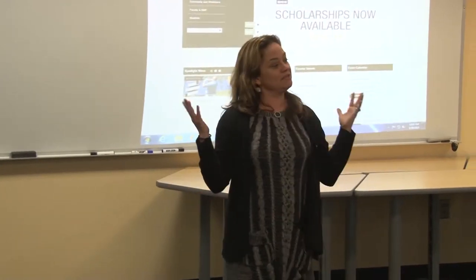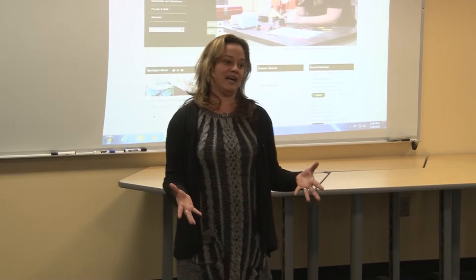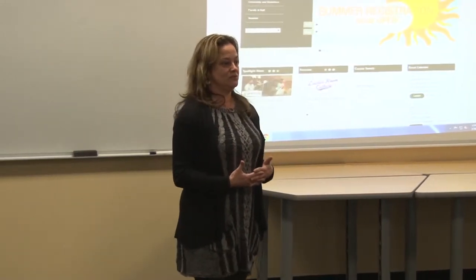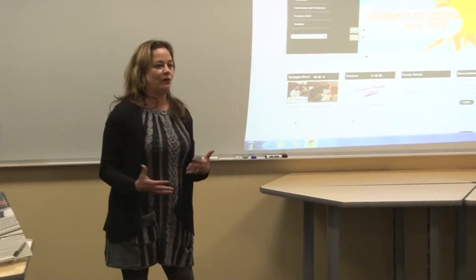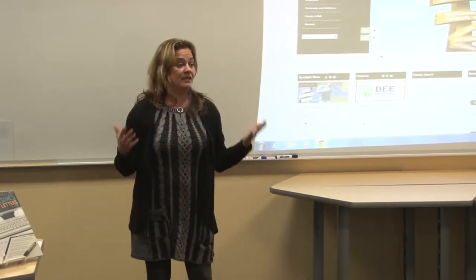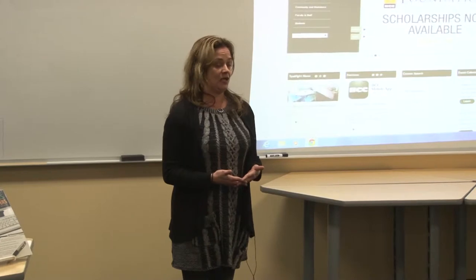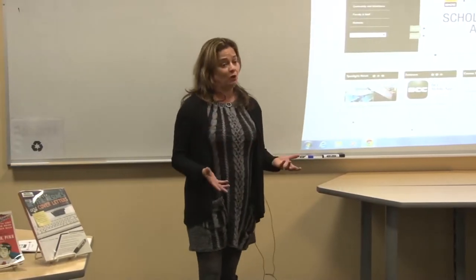Hi, I'm Susan Moore. I'm the research and instruction librarian here. Some of you look familiar — you've been in the library already. We want to welcome you today, to get a sense of where to start and where to go for certain resources that we have here at the library. We have a bunch of different resources — not just books, databases, and useful websites — that I'm going to briefly go over today.